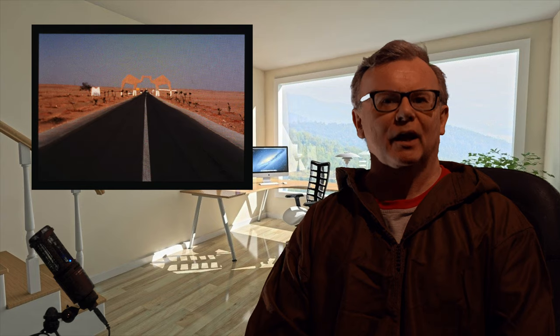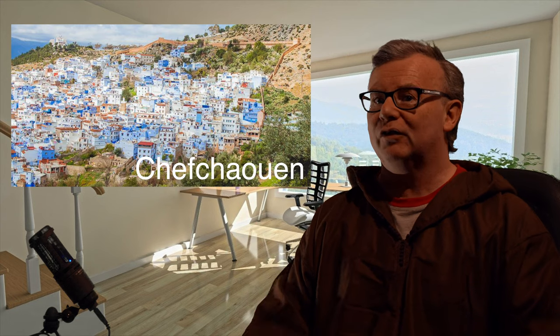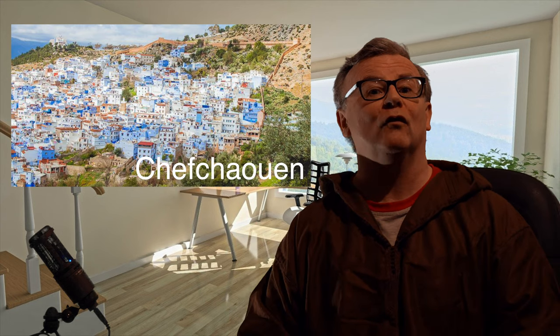Good morning! We are continuing our travels from Scotland to South Africa, and we have just arrived in Morocco. After we got stamped and into the country, the first place we went to — quite close to where we arrived — was Chefchaouen, which is also referred to as the Blue Pearl of Morocco.